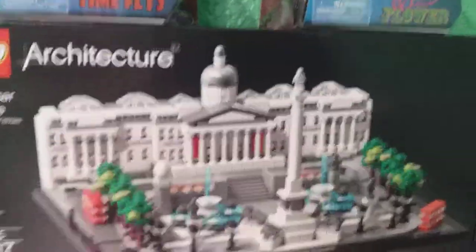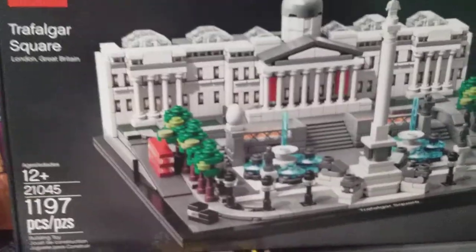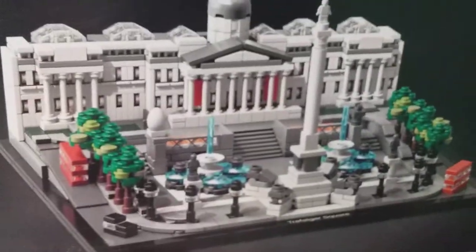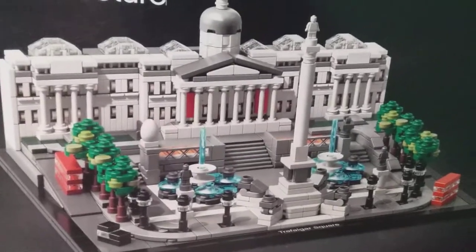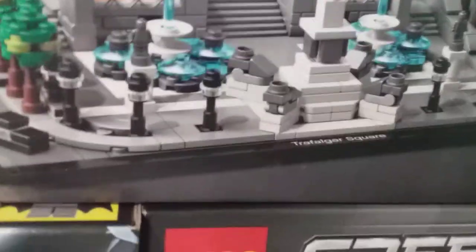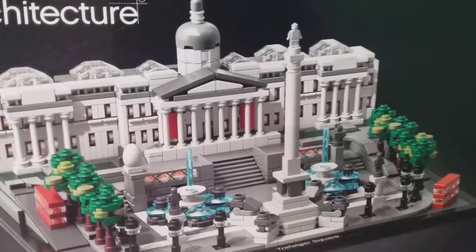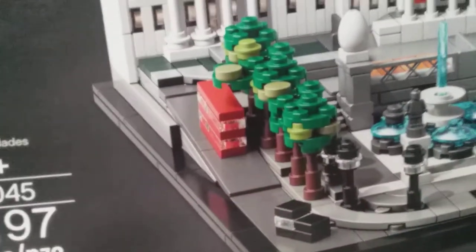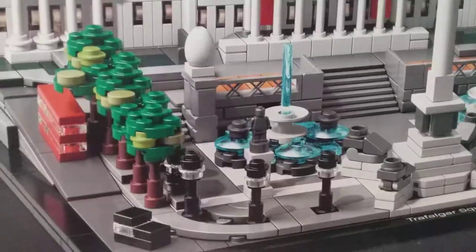My second Lego architecture set — and I love architecture. It's just, look at how tiny it all is. You're taking something that's ginormous in real life and making it absolutely tiny. I got Trafalgar Square in London, England. Just look at this: the fountains, the statue, the castle, the London bus. Look at how small the London bus is, and the trees, the lights, and the statues.